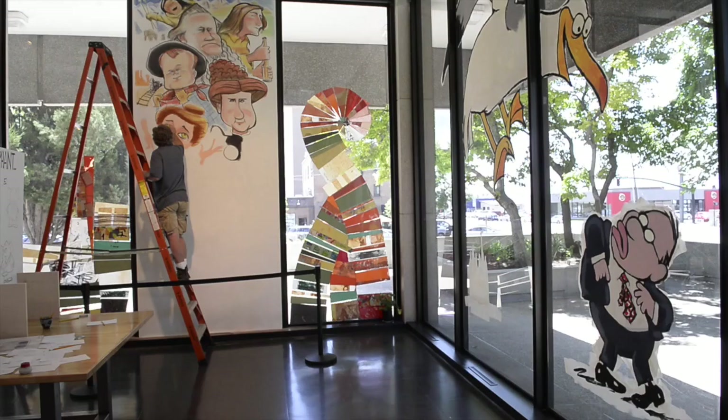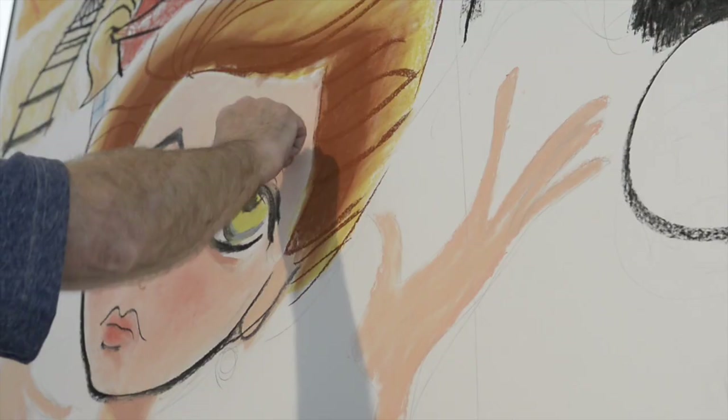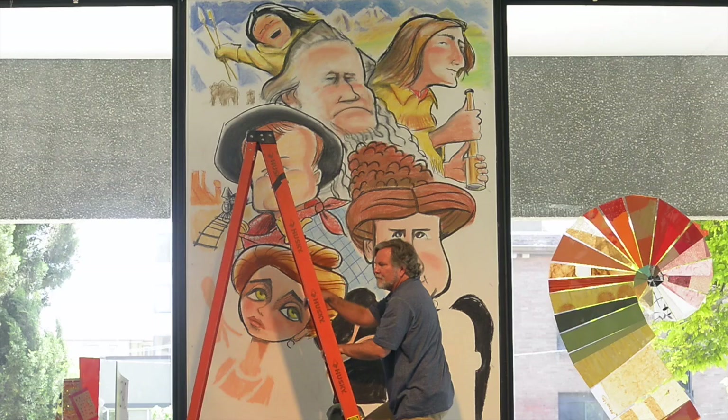I'm doing a 6 feet by 15 foot mural. It's vertical, starting at the top with some of the oldest and then coming down to contemporary times.